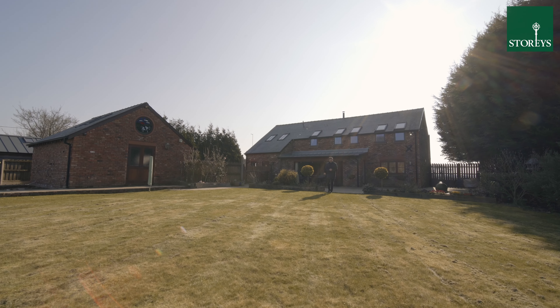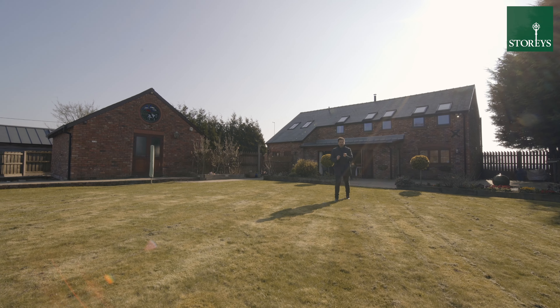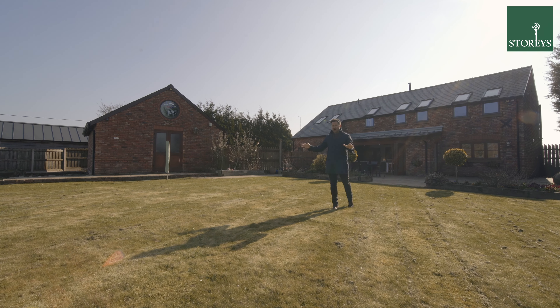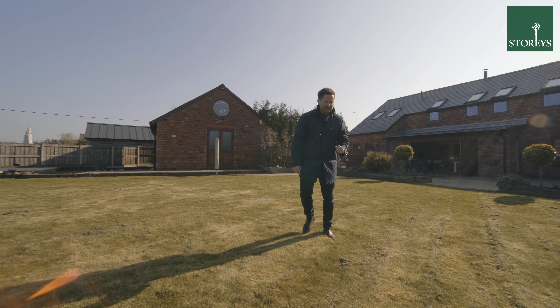Welcome to Walnut Tree Barn in Appleton. This stunning four double bedroom detached barn conversion has a large garden and is surrounded by fields. Just wait until you check out the view.